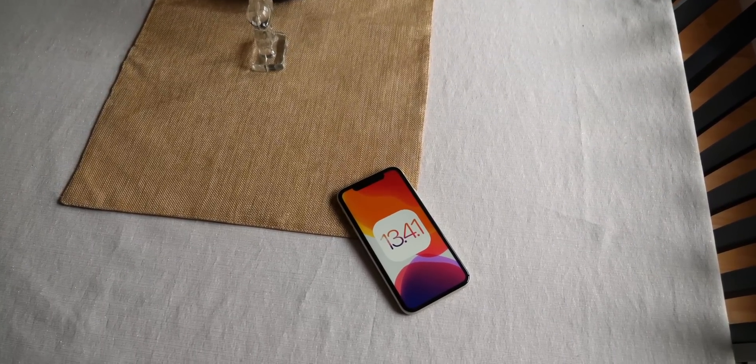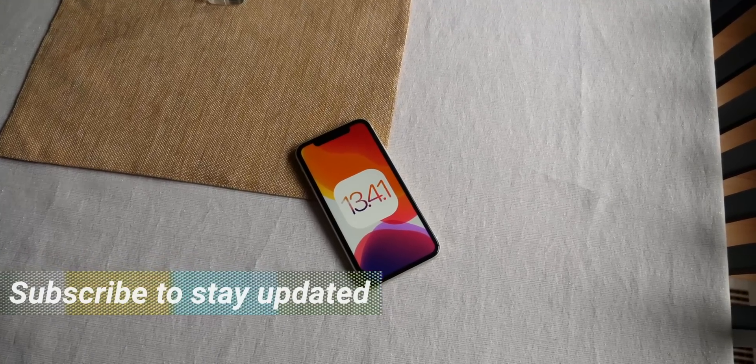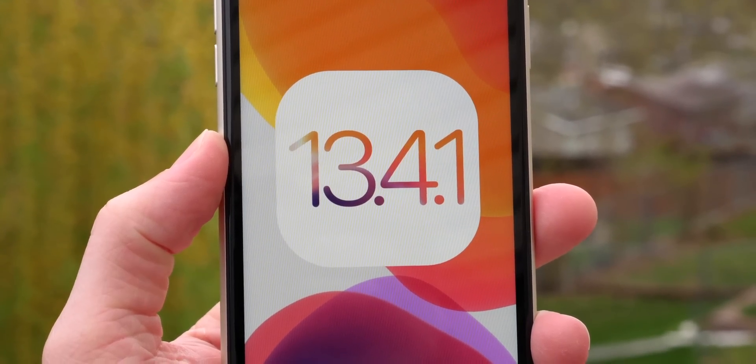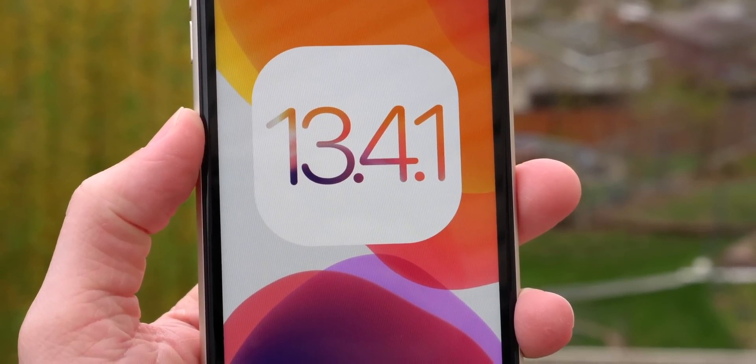Hey guys, what's going on? Sam here. Welcome back to another video. Got some info today on iOS 13.4.1, the next software update that Apple is going to be releasing. Got some details on not only what is coming in this update, but also when exactly Apple is going to be releasing this — some info you might not be hearing anywhere else.